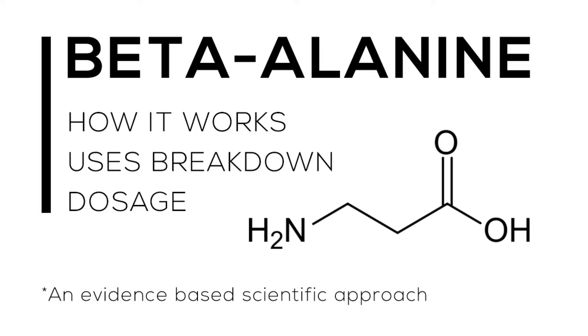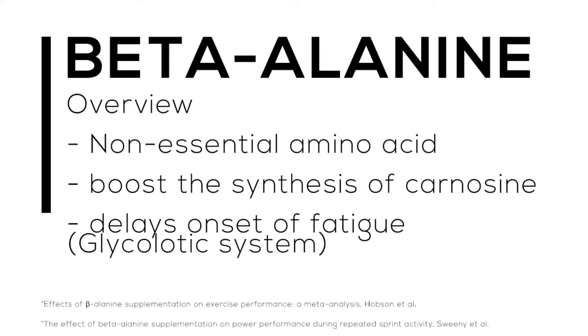Let's start with a brief overview of what beta-alanine actually is. First off, we need to understand that it is a non-essential amino acid, meaning your body already creates it in small amounts. Supplementing something your body already produces can be beneficial or it can be contraindicative, so we're going to discuss how much you actually need to take.